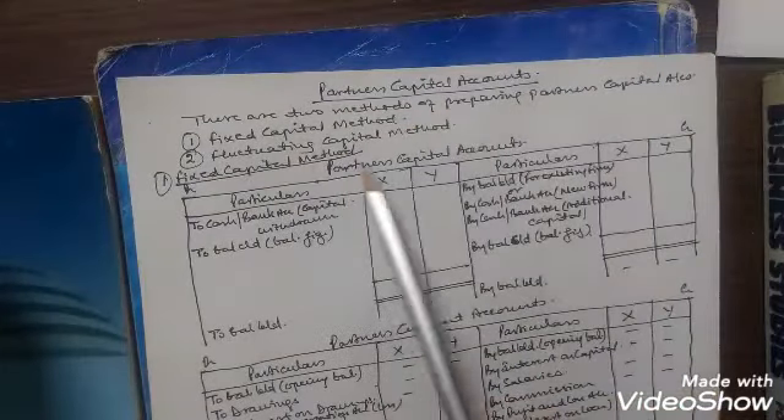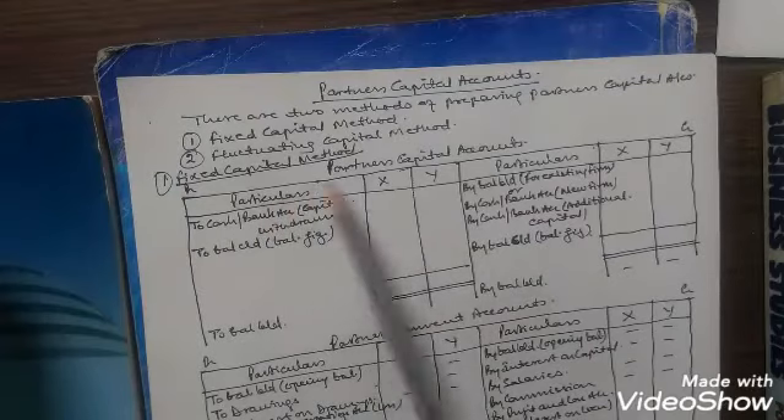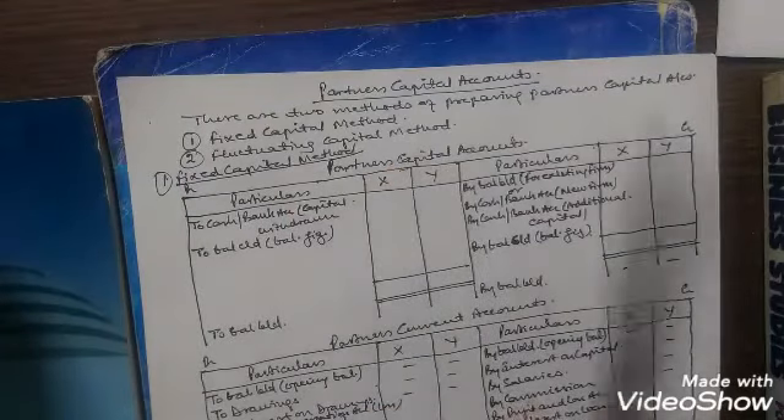Partners capital account. There are two methods of preparing partners capital account: number one, fixed capital method, and number two, fluctuating capital method.